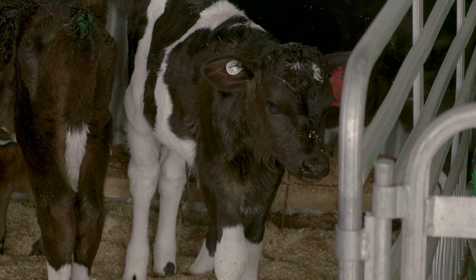Many calf replacers also have added extras such as probiotics and organic acids. These aid in promoting good animal health and good outcomes for the calf.